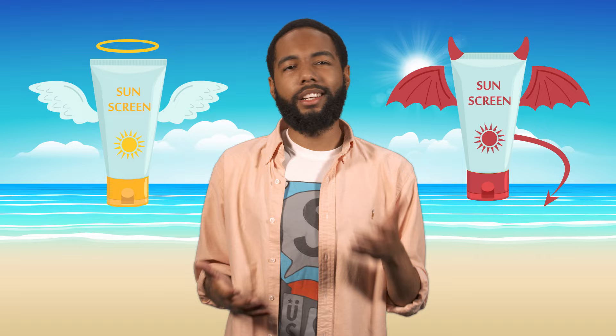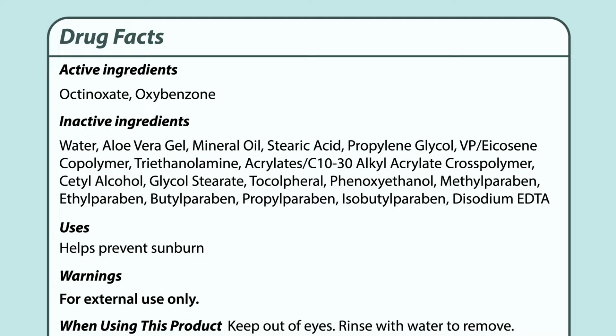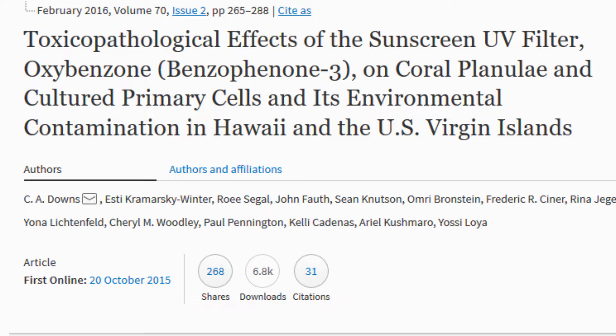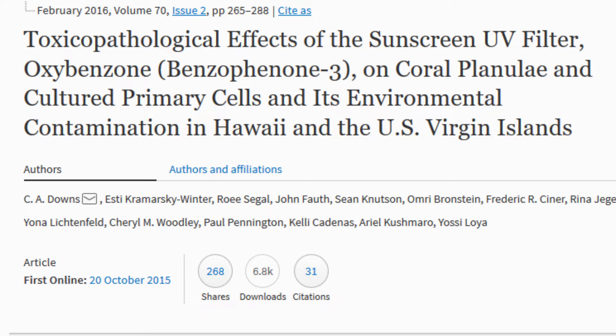Not all sunscreens are harmful to the environment — just a lot of them. Most of the common sunscreens that you'll find at the drugstore contain the chemicals oxybenzone and octinoxate, which absorb skin-damaging UV rays before they reach our skin. But they are also the chemicals responsible for harming reefs. A recent study found oxybenzone changes the DNA in coral cells so that mature coral becomes sterile and unable to reproduce. It also causes younger corals to encase themselves in their own skeletons where they starve and die. That's pretty much what happens if coral is exposed to gasoline — basically, to coral, there's no difference.